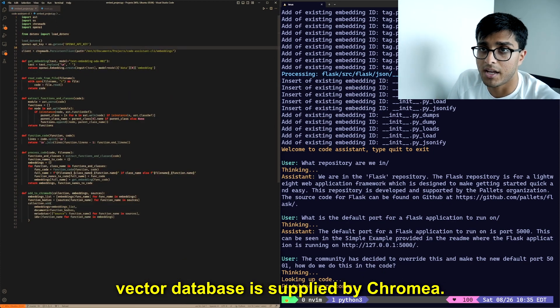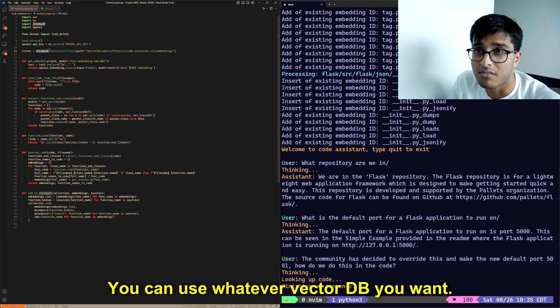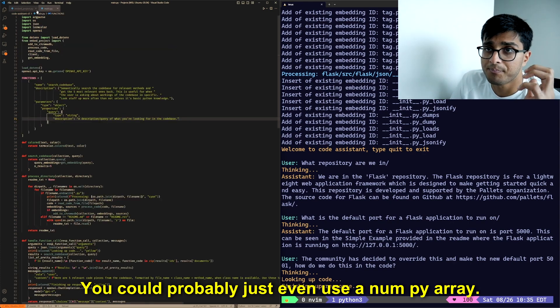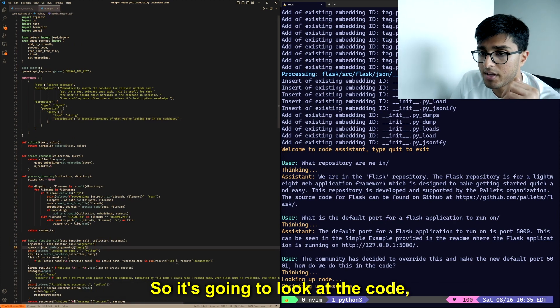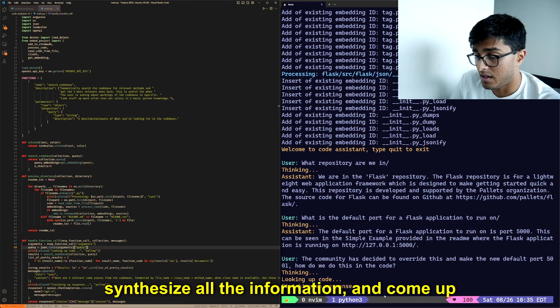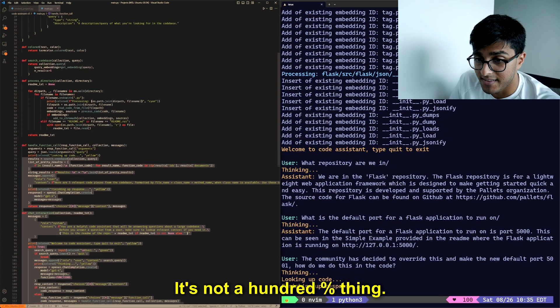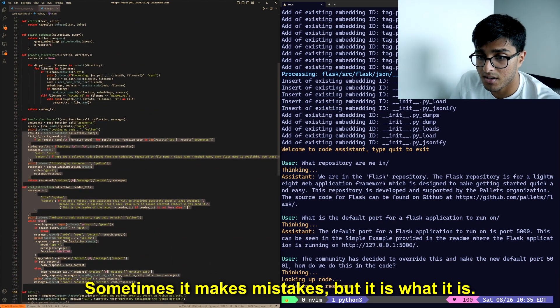Now we say: the community has decided to override this and make the new default port 50001. How do we do this in the code? For this, it should look up relevant code — and it is. It's looking at the five most similar pieces of code to our search query within our Chroma database, our vector database supplied by ChromaDB. You can use whatever vector DB you want; you could even just use a NumPy array.